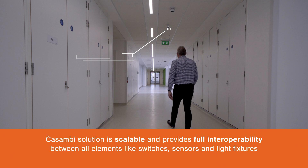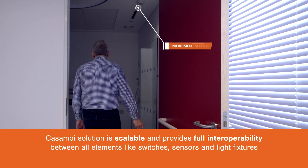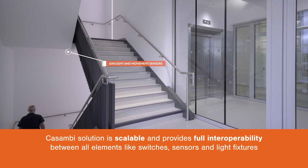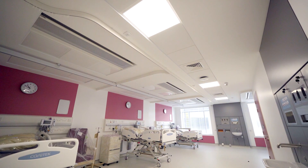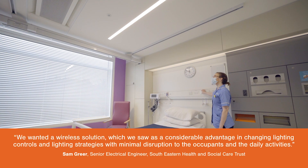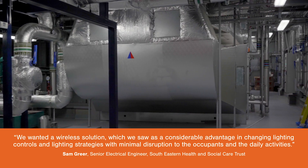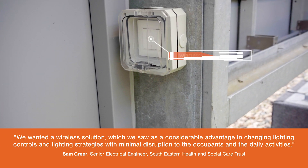The Casambi solution for us was perfect. The scalability of the system and the fact that there was no single point of failure in such a large building was extremely important for the client. The two key elements that Casambi technology brought to the project were the ease with which the solution controls and interacts with the light fittings, and the wireless switches whereby no wires are required — they all communicate completely wirelessly.